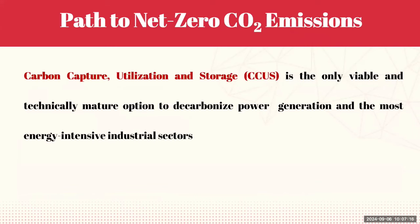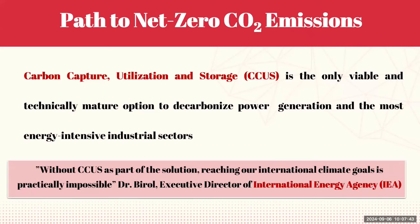Achieving net zero CO2 emissions is critical to combat climate change, and one of the most promising solutions is carbon capture, utilization, and storage — CCUS — a technically mature technology that can effectively decarbonize power generation and energy-intensive industrial sectors. As emphasized by Dr. Birol, the executive director of the International Energy Agency, integrating CCUS into our climate strategy is indispensable for meeting international climate targets. He stated that without it, reaching our global climate goals would be nearly impossible.